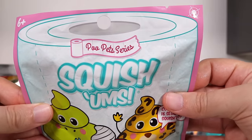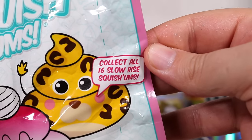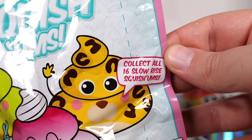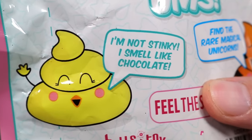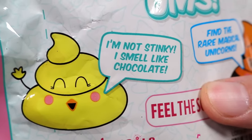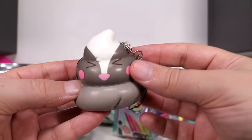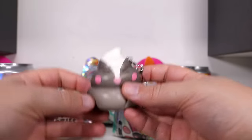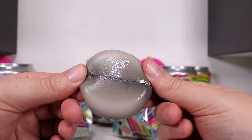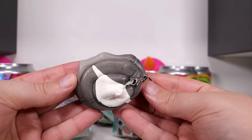Up next we have Poo Pets Series - stylized beautifully on a piece of toilet paper. They're Squishums, collectible dog shit. Collect all 16 slow-rise Squishums, find the rare magical unicorns. The selling point on the back for parents: 'I am not stinky, I smell like chocolate.' I'll be the judge of that. Looks like a skunk - and yep, it smells like artificial chocolate.